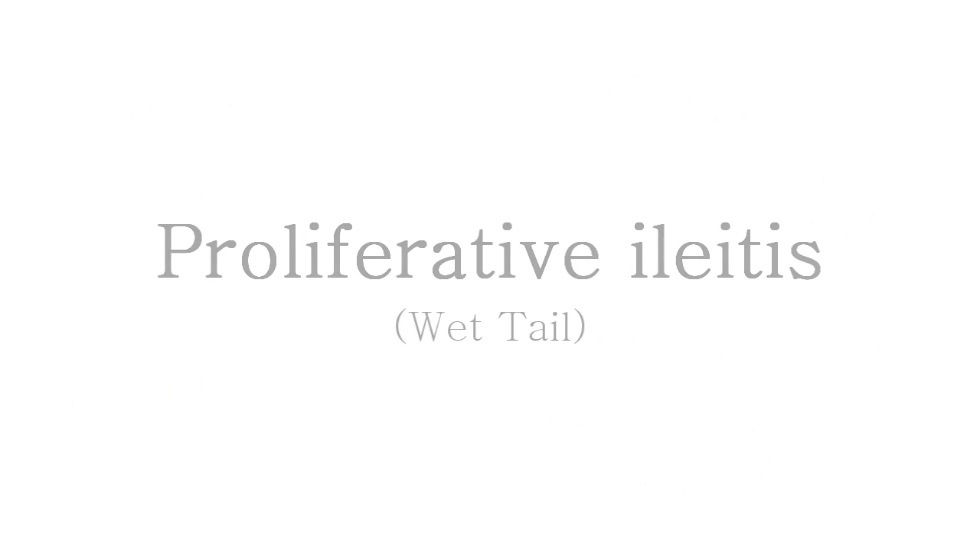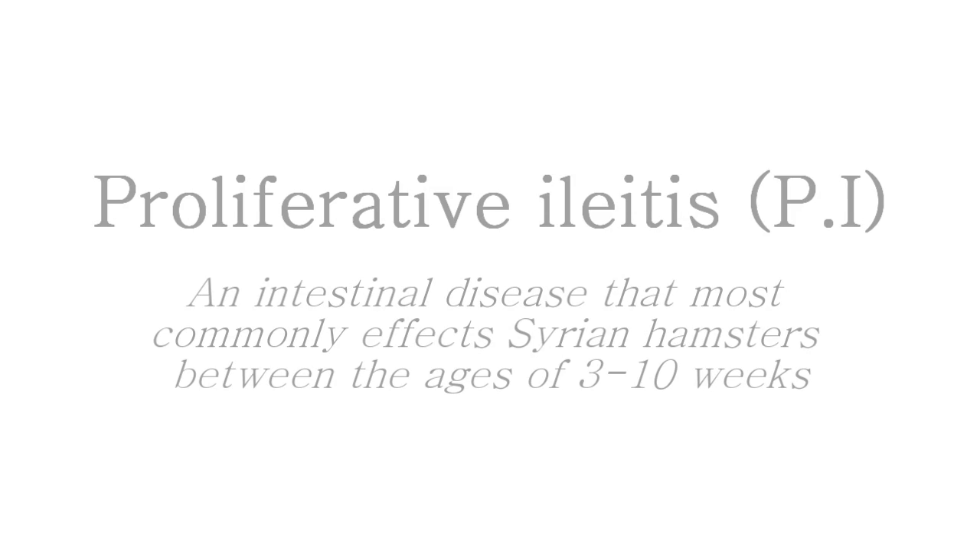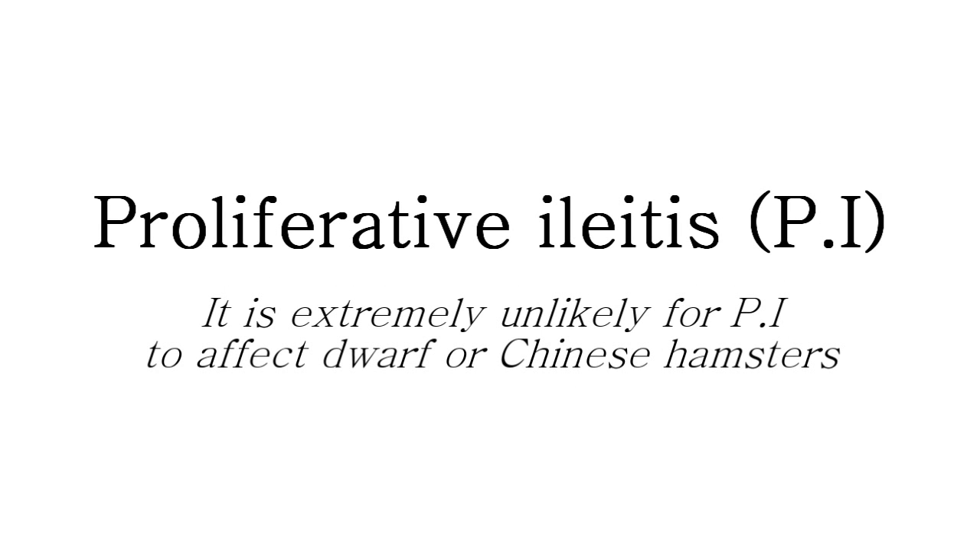Proliferative Ileitis, more commonly known as wet tail, is a serious intestinal disease that may be developed by any hamster at any age. It most commonly affects Syrian hamsters, though in a few rare cases it has been known to affect dwarf and Chinese hamsters too.